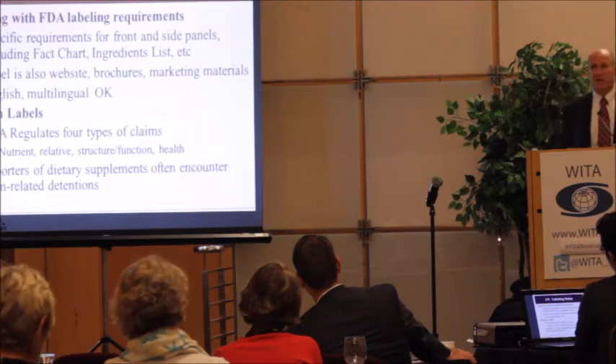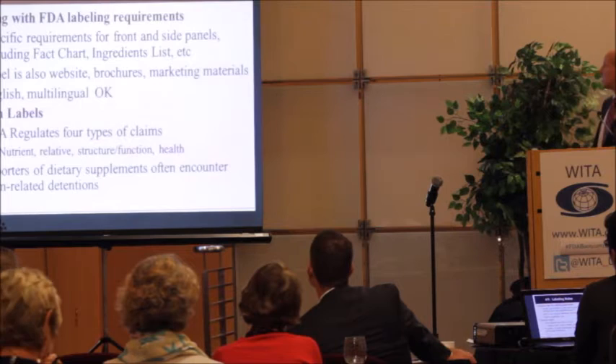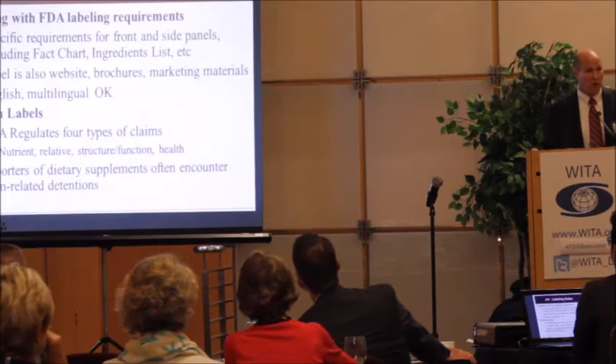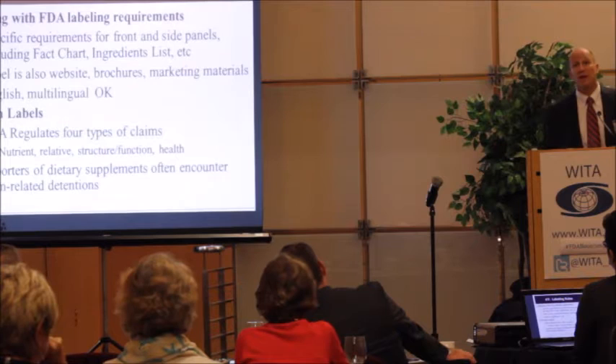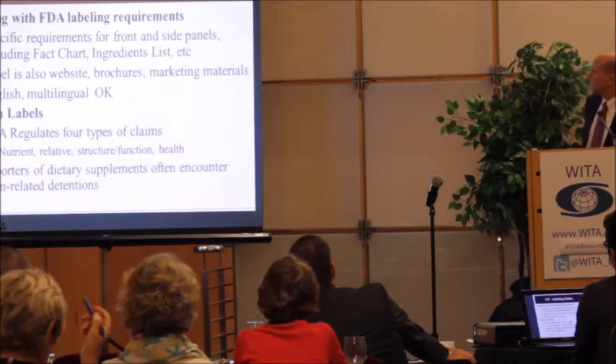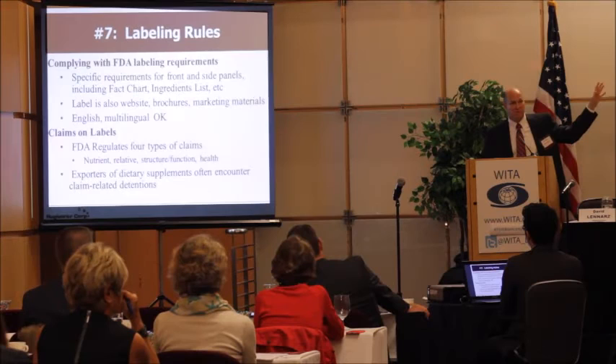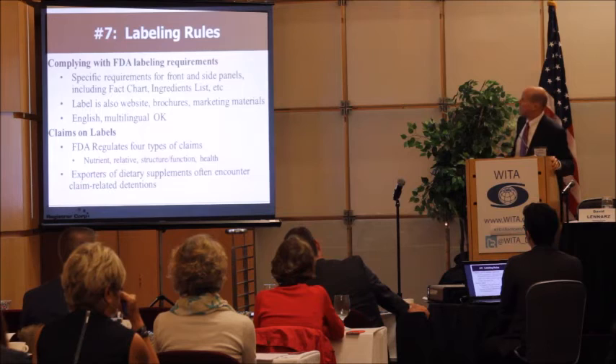Labeling requirements — Anna will be speaking in detail about labeling rules. There are very specific requirements for the front and side panels, the nutrition facts charts, and the ingredient list. Labeling also extends beyond what's on the product itself. FDA has teams constantly looking at companies' websites, and they consider labeling to be any marketing material — a website or brochure is an extension of what is printed on the label. We have many foreign clients, particularly in the dietary supplement industry, who have difficulty because of claims — a product recognized for a thousand years to do something may not be recognized by FDA.